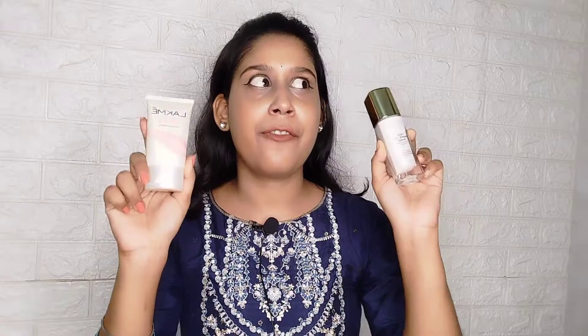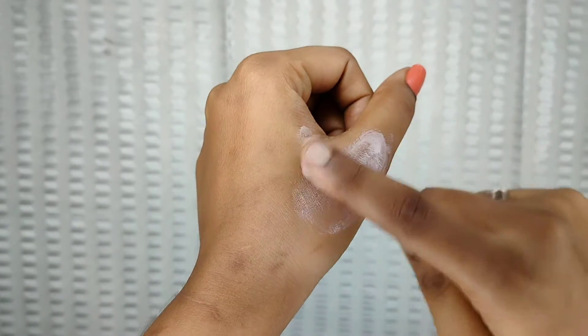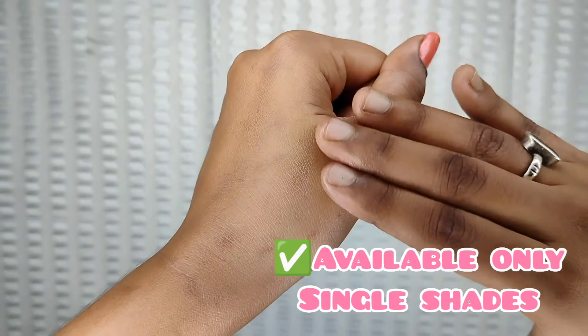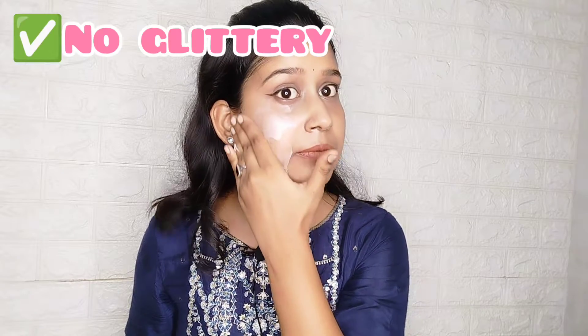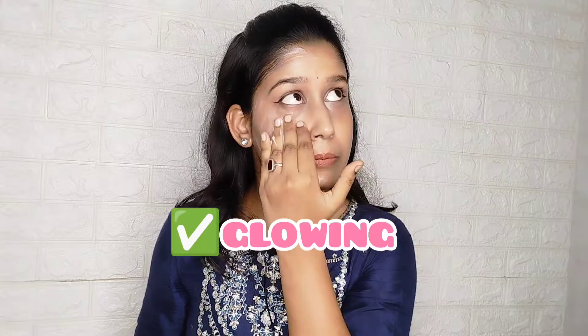Now I will show you both on my face. First, I will show you how the texture is. Its texture is a pink color, and you will get a single shade. See how easily it has been blended into my skin. There are very fine particles — no glittery or chunky particles in it. After applying it, the hydration is very good. So you can see how my face looks.